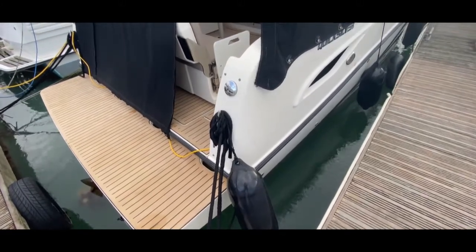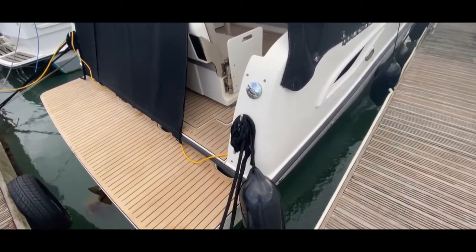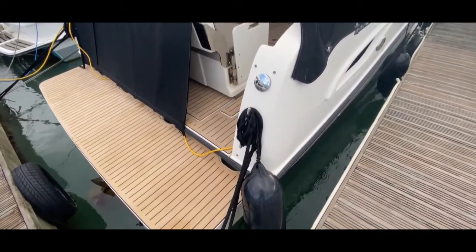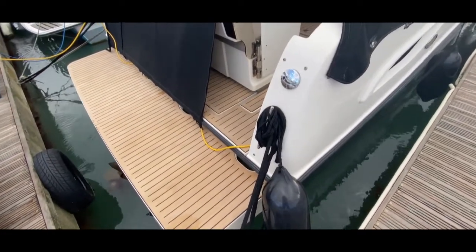Hello everybody, this is Tim from Boatshed Rockbrokers and welcome on board — or nearly on board — this Quicksilver 855 from 2018 for a quick look around her interior to give you an idea of her layout, what's fitted, and if she might be the boat for you.